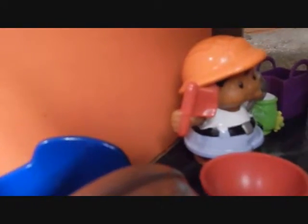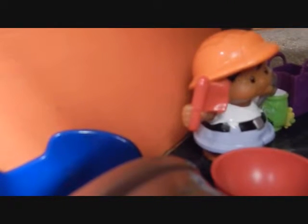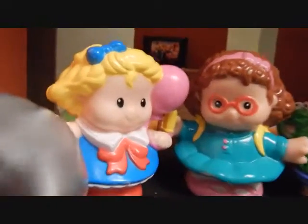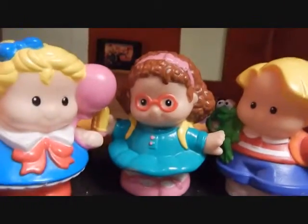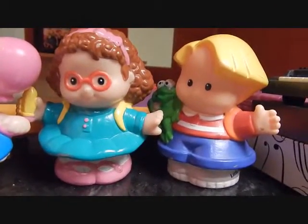It's getting dark out now so perhaps you kids should start to settle down a little bit — maybe watch some TV and then go to bed. Mom and dad are so strange sometimes. Yeah, it's like they're hiding something from us. Yeah, but what?